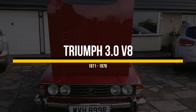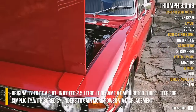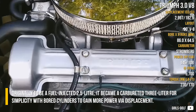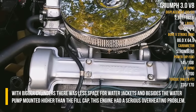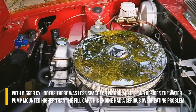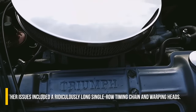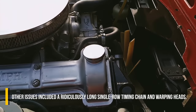Triumph 3L V8. Originally intended to be a fuel-injected 2.5L, it became a carbureted 3L for simplicity, with bored cylinders to gain more power via displacement. With bigger cylinders, there was less space for water jackets, and besides the water pump being mounted higher than the fuel cap, this engine had a serious overheating problem. Other issues included a ridiculously long single-row timing chain and warping heads.